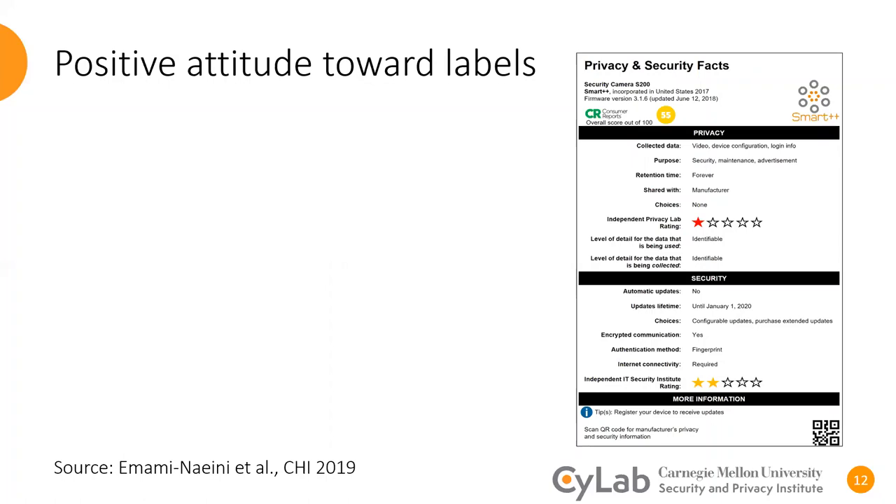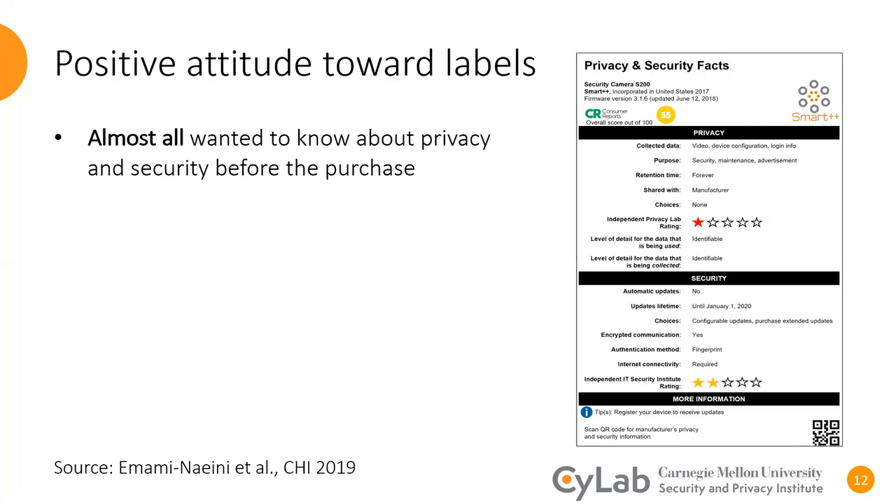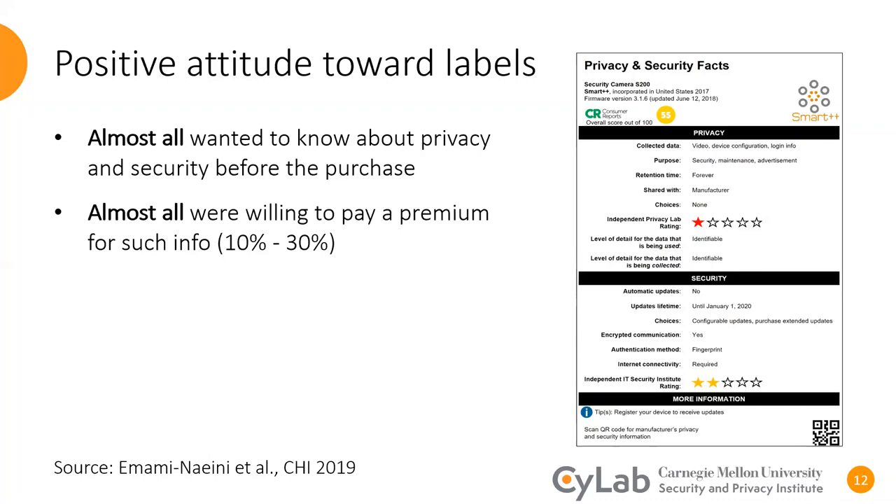We designed the first version of our privacy and security label last year. I conducted a study to explore IoT consumers' perceptions of our designed label. Almost all of our participants reported that they would like to know about the privacy and security of smart devices before making device purchases. We also asked them how much of a premium they are willing to pay to have this information available at the time of purchase. Almost all of them reported they are willing to pay 10 to 30 percent of the base price of the device to be provided with transparency, mostly because of the perceived assurance that their privacy and security would be protected and peace of mind.